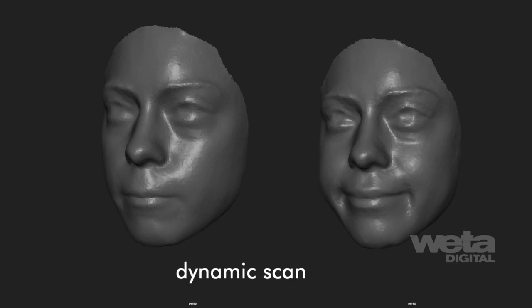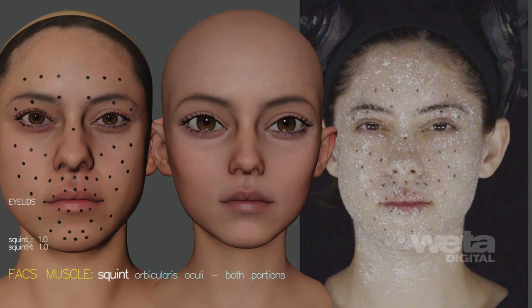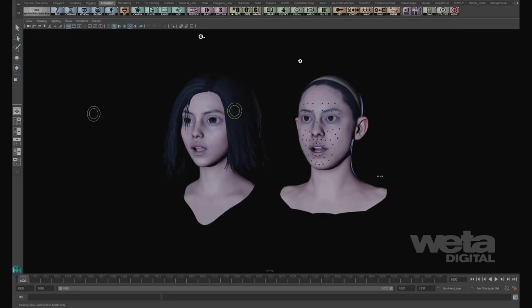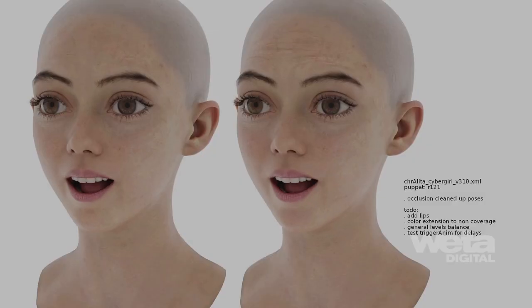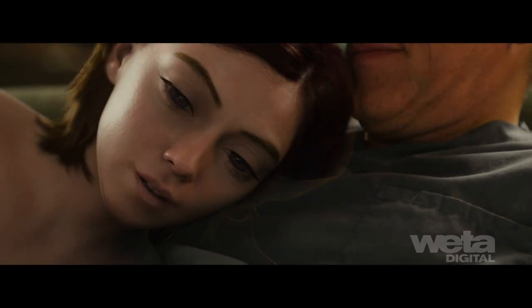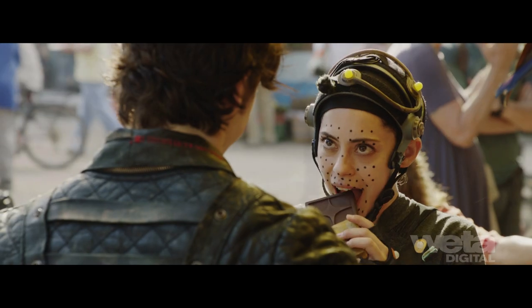Performance data combined with dynamic facial scans gave artists a much more nuanced understanding of how Rosa's face behaved, allowing them to create a full-resolution Rosa puppet that contained over 2,500 face shapes that animators then retargeted over to Alita. This extra validation was particularly valuable in complex close-up shots where micro-movements were essential to sell tactile experiences.